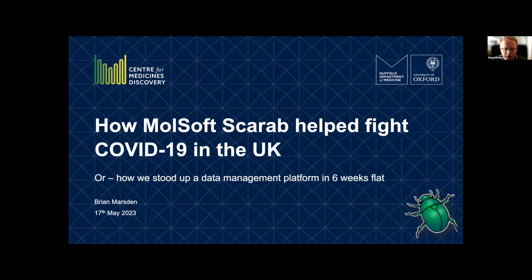Thank you very much everybody. Really happy to be talking to many people — some names I recognize, many I don't. It's really great to see the wider family of Molsoft and those of you using ICM. I'm actually not going to talk about computational chemistry or structural biology. I'm going to talk about something we did during the pandemic here in Oxford, UK, that used a bit of ICM — specifically the Scarab component, which is what we use for data management at the Centre for Medicines Discovery.